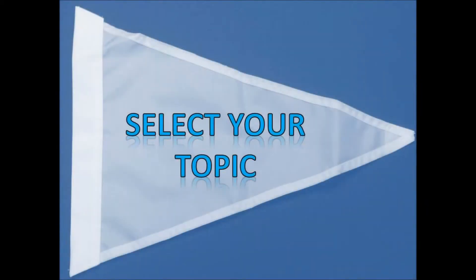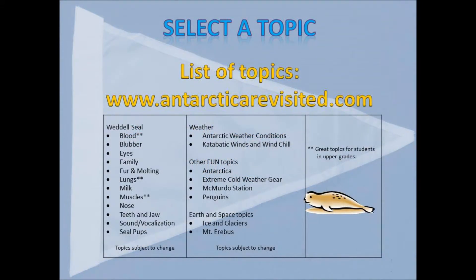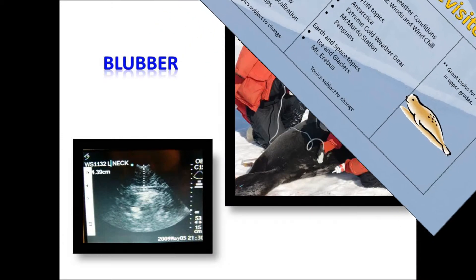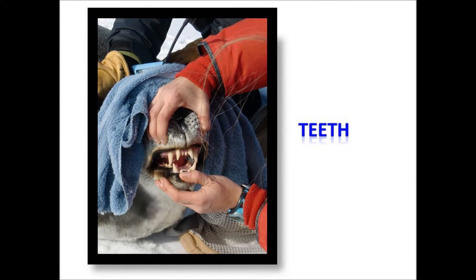Once you have your flag, select a topic you'd like me to research. I'll write a journal about that topic while I'm on the ice. A list of topics will be included with your flag. As you might have guessed, there will be a number of topics related to the Waddell seal, such as the blood, the blubber, their teeth, seal sounds — which were out of this world — and my favorite feature, the seal's eyes.